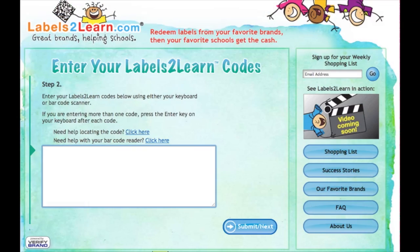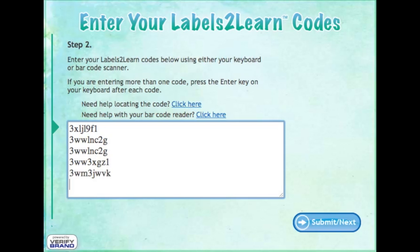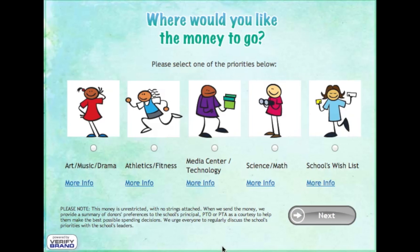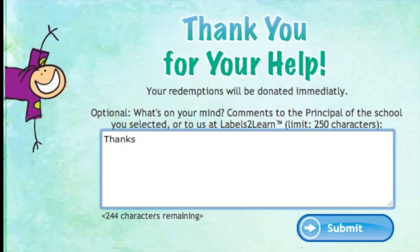It's really easy. Go to LabelsToLearn.com, then scan the Labels to Learn codes using your iPhone, USB scanner, or just your keyboard. Now you choose a school to support — you can even choose your favorite program or activity. You can see how much money has been raised and add comments for your school or sponsor.